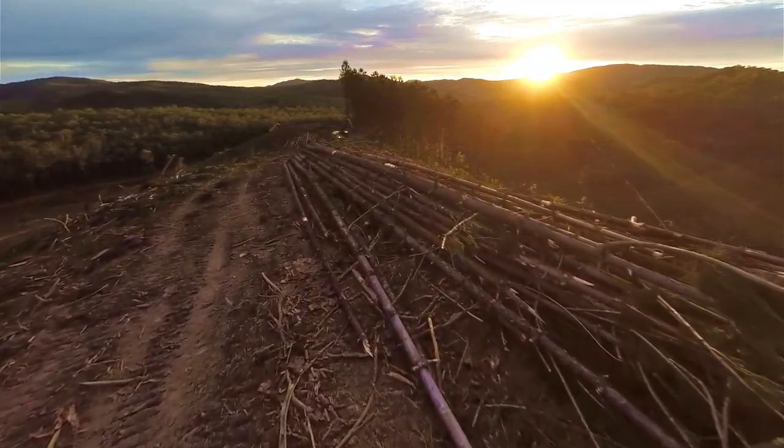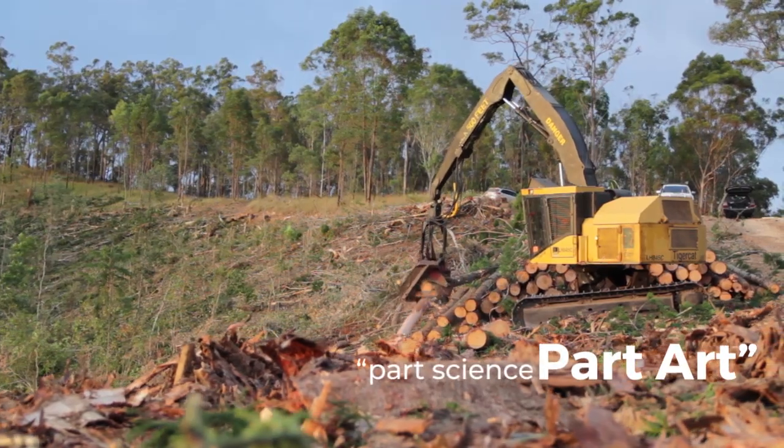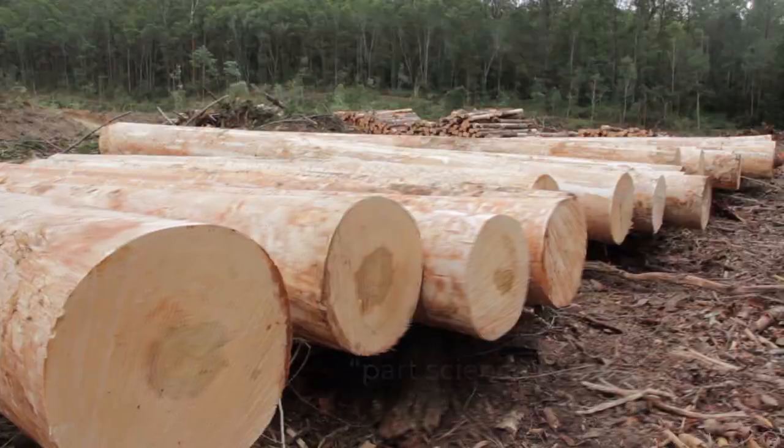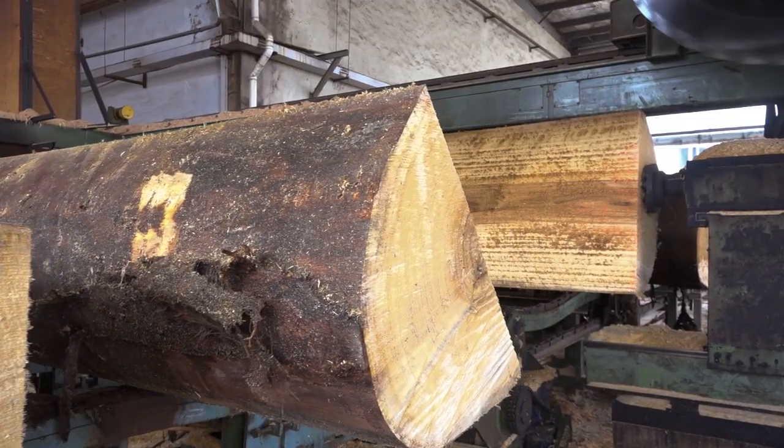It's not simply something where we can push a section of timber into a machine and out spits the veneer. Veneering is part science and part art. We need to be able to look at the log and work out the right way to dissect it. And when we cut that log up into flitches, we need to be sure that we're producing the highest quality veneer at the maximum efficiency.